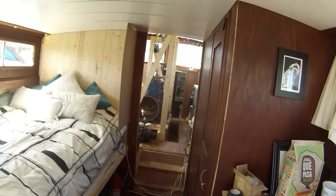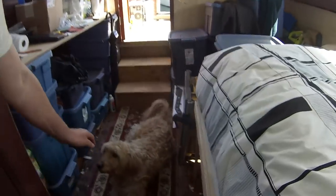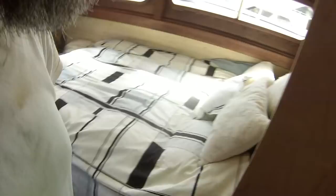Once you rip your wheelhouse apart, it makes living on the boat a little more difficult. The puppy's been pretty tolerant though. You miss your nice wheelhouse, don't you?